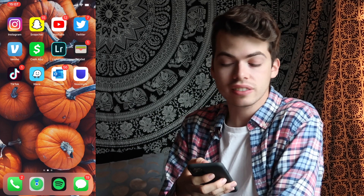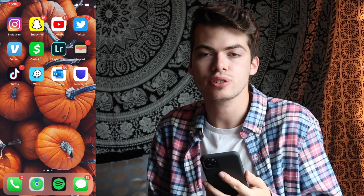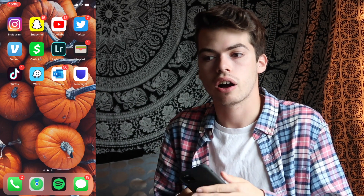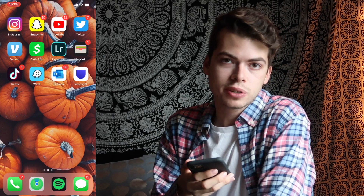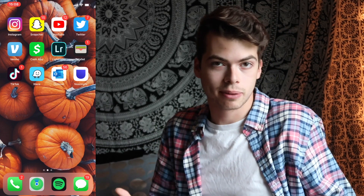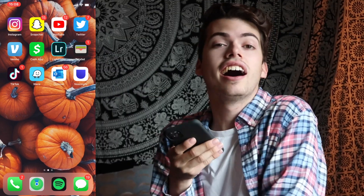I have Venmo — I'll leave that down below if anyone's feeling generous. Cash App does the same thing as Venmo but I actually use my Cash App card a lot because you get a dollar off coffee at coffee shops, 10% off Chipotle, and you can apply all these different boosts to it, so I use that card a lot. Then I have Lightroom — if you haven't seen my 'how I edit my Instagram pictures' video, that's where I show you how. And I have my Wallet.